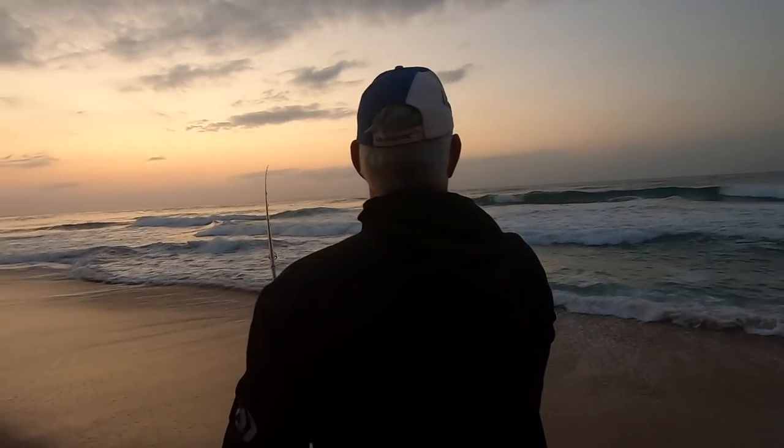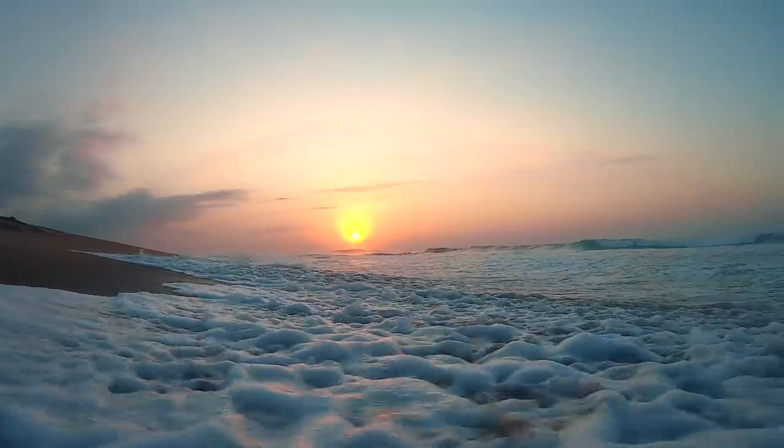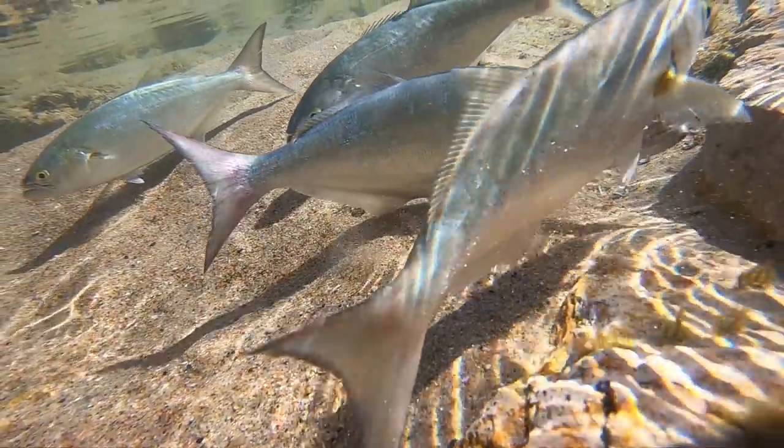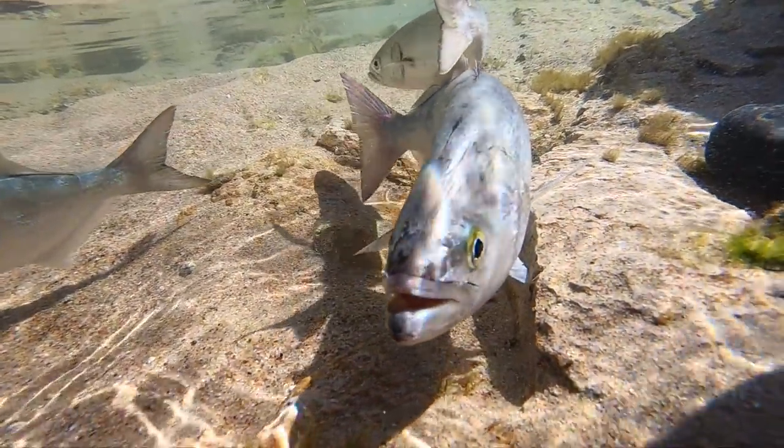The shad, or tailor, comes through in abundance in the winter months on the KZN coastline, following the sardines, and for the purpose of breeding they move all the way from the Cape Province — as far as from Langebaan — all the way up to KZN.